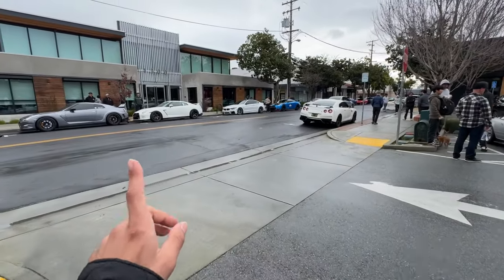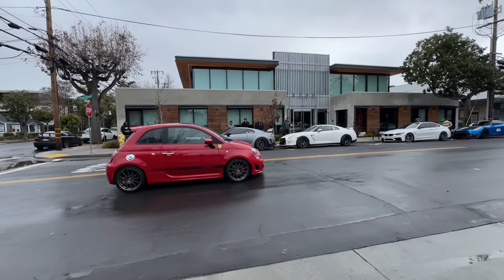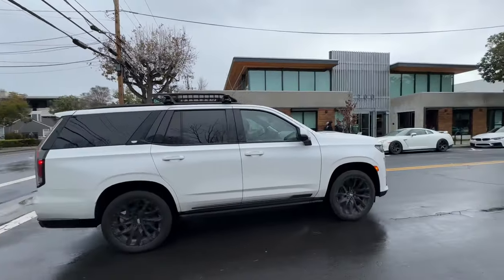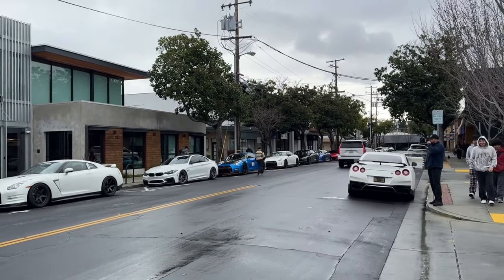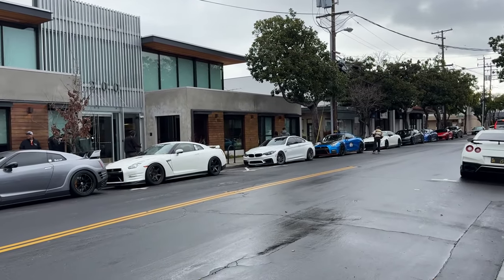Y'all gotta see the GTR lineup over here - R35s for days. Got the big Esco pulling in. Look at all the R35s: one, two, three, four, five, six - it just keeps on going.